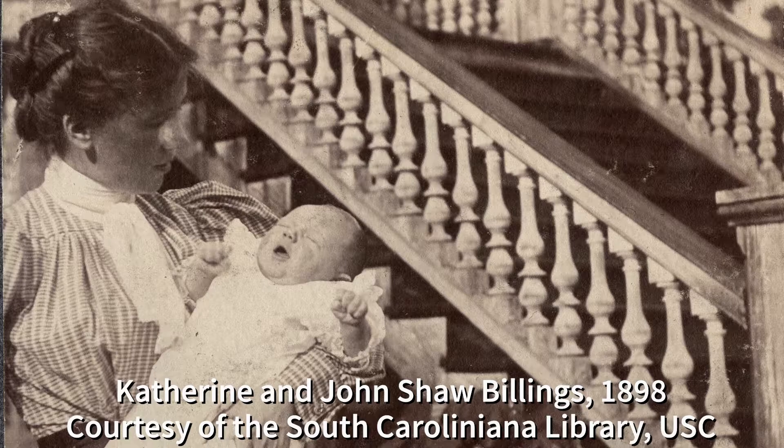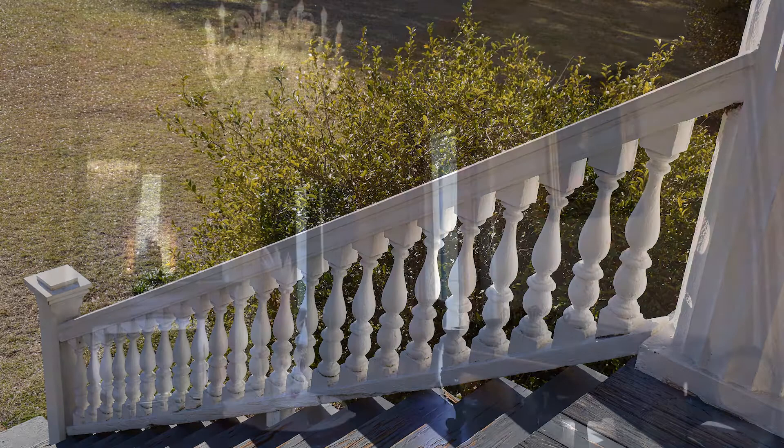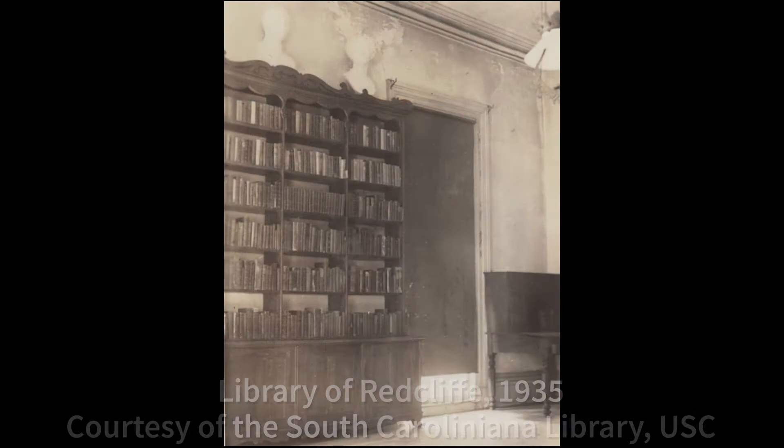He went on to become a political reporter and spent much of his life in New York City. On a trip back to Beach Island, Billings met and later married a local woman named Frederica Wade in 1924. In 1928 he was working for Time Magazine, and by 1936 he was the managing editor at Life Magazine when it transformed from a humor magazine to a weekly photojournalism-focused magazine. Upon his retirement in 1954, Billings had risen through the ranks to become the editorial director for all of the Time, Inc. publications.